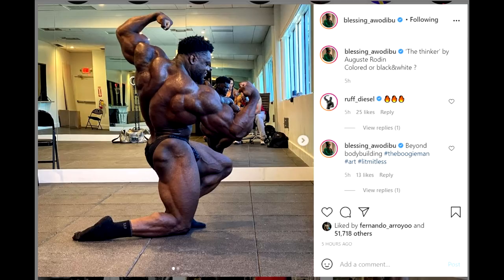Hey guys, Ewan here and we are starting this video with New York Pro updates. First off we have Blessing Awodibu, who is hitting a twisted back shot, a kneeling twisted back shot, and it does look really good — it looks magnificent. It looks very aesthetic like those old school bodybuilders used to do it, and he's massive, he's way more massive than those guys, so it does look very good.